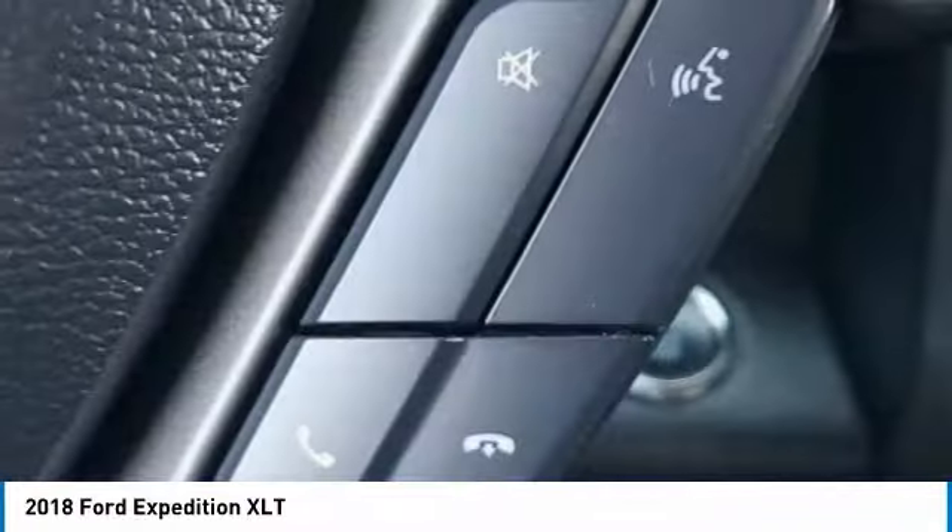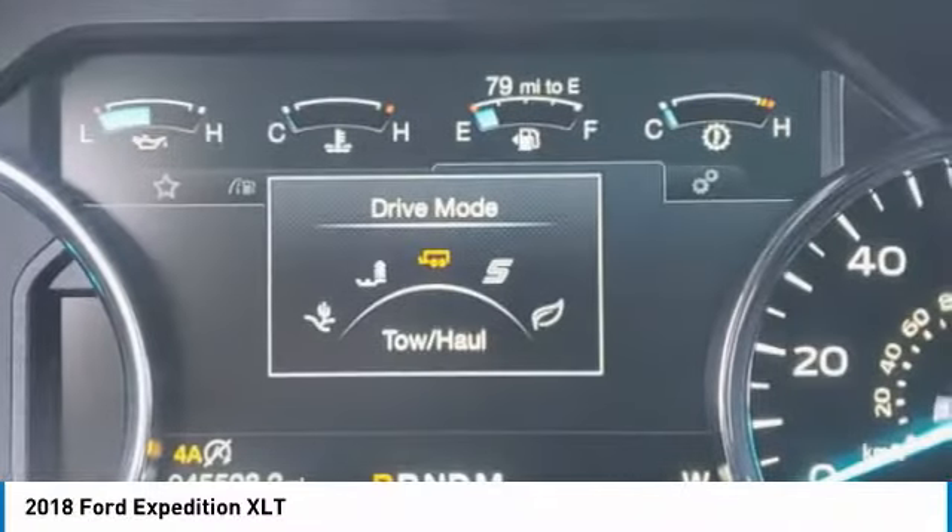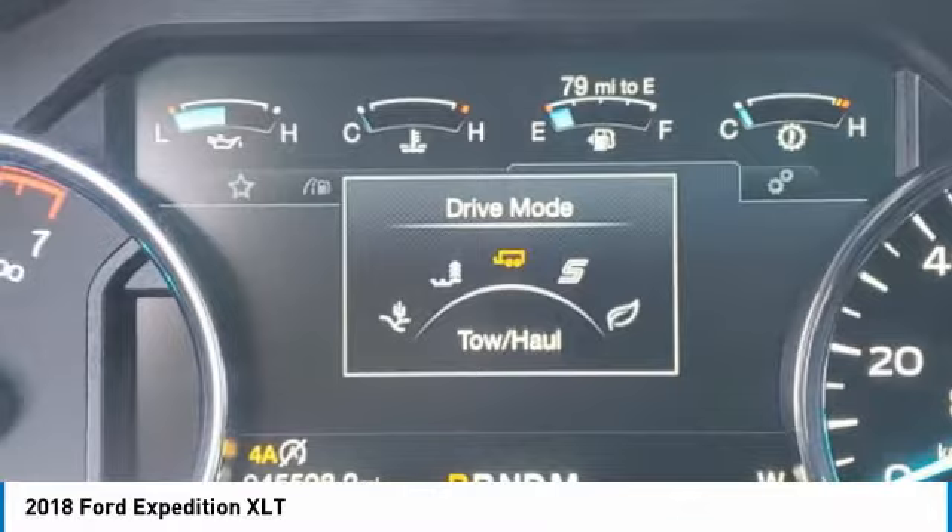Tires, rear all-terrain. A vehicle like this doesn't come along every day. Come in and get it before someone else does.